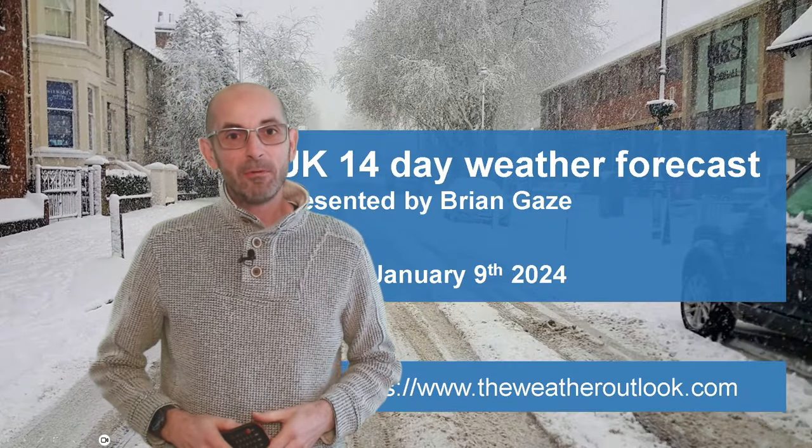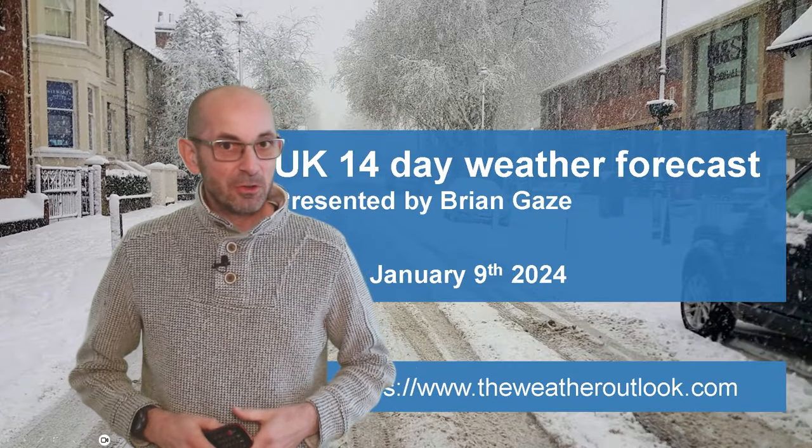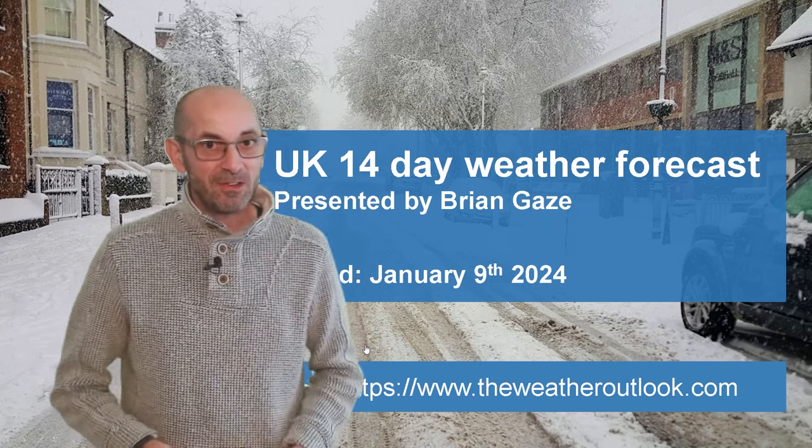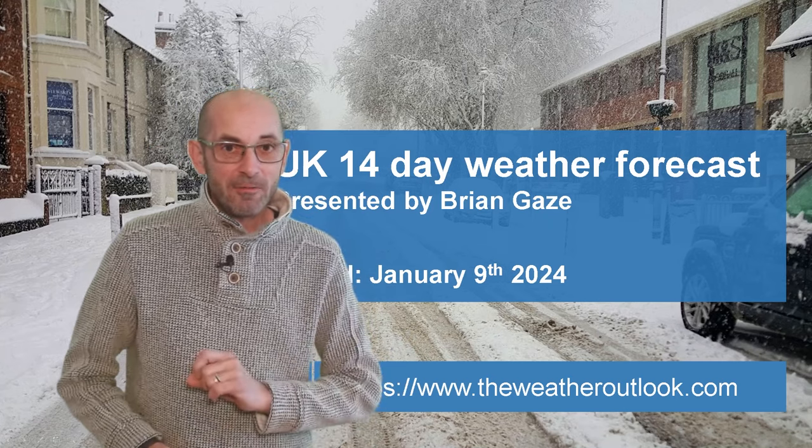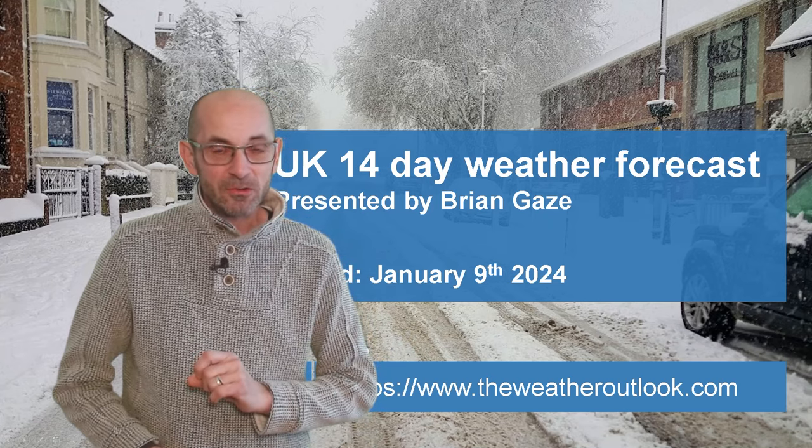Hi, welcome to the 14-day weather forecast. It has turned a good deal colder in recent days. In fact, parts of the south have seen their first snow of the winter. So are the wintry conditions here to stay?